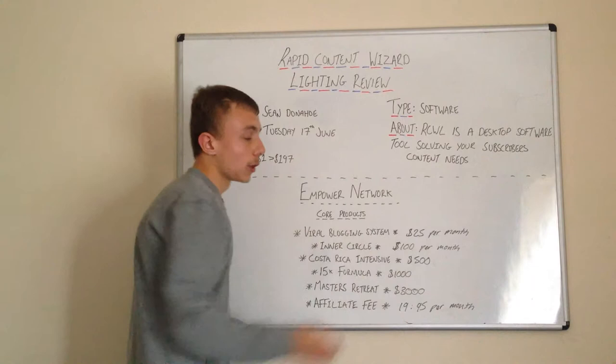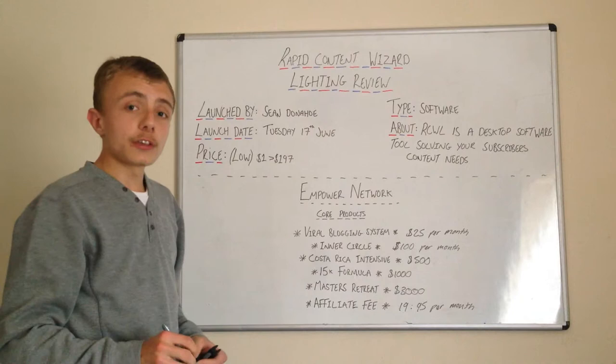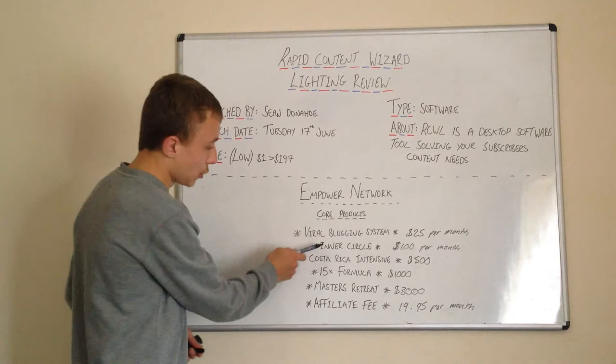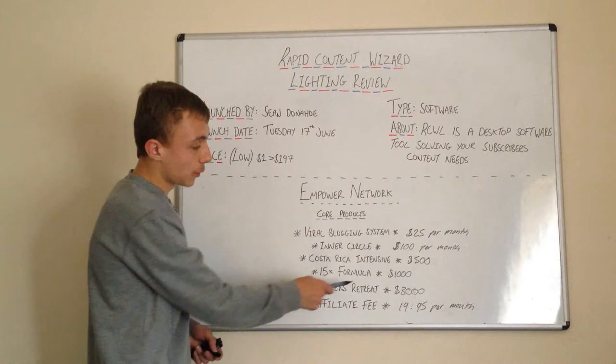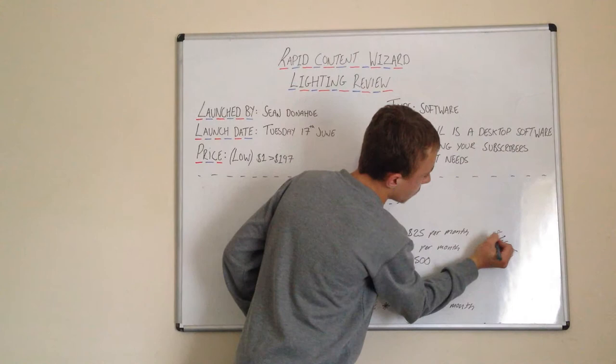This is where you earn money. I think Empire Network is going to be unbelievable in the future — it's going to create so many success stories. To recap: $25 per month, $100 per month, $500 one time, the 15K Formula is $1,000 one time, and the Master's Retreat is $3,000.